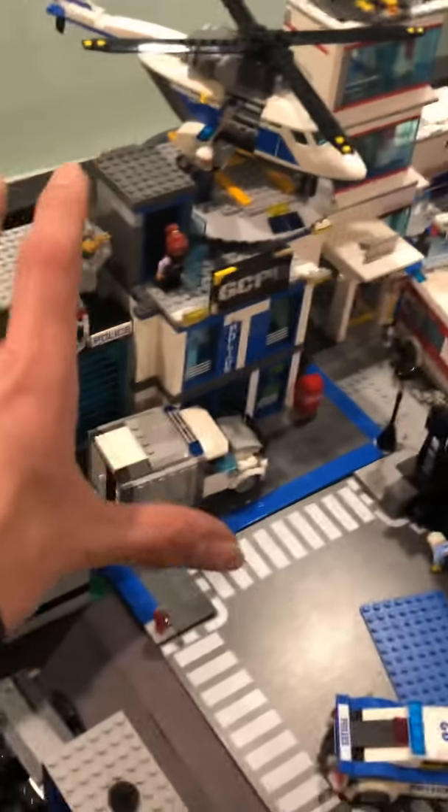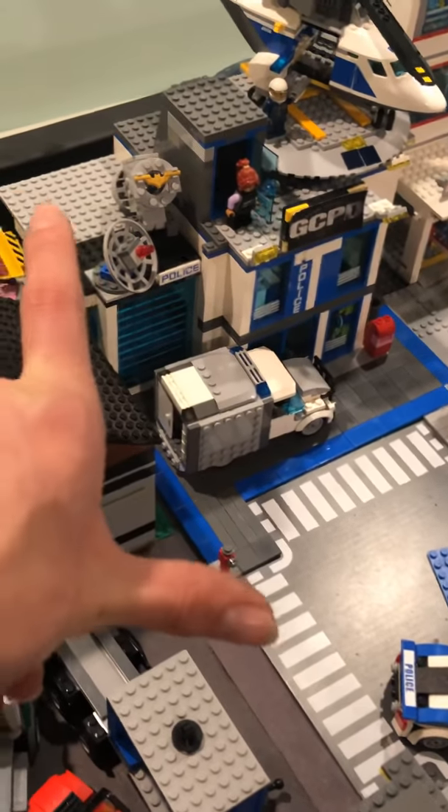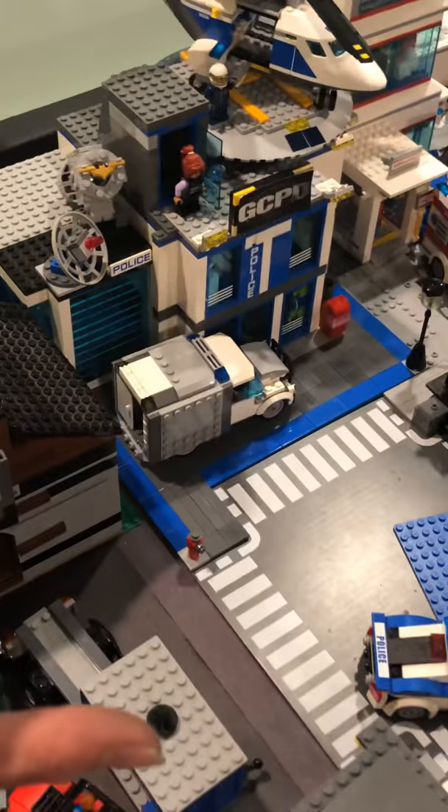This is my custom GCPD — I've already made a review video on it if you guys want to go check it out. I kind of just made it and there's a lot to it. It's all tiled on the outside.